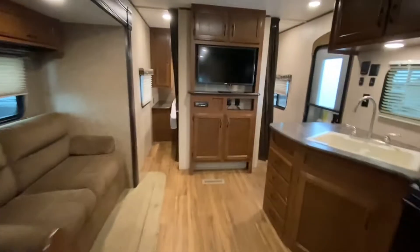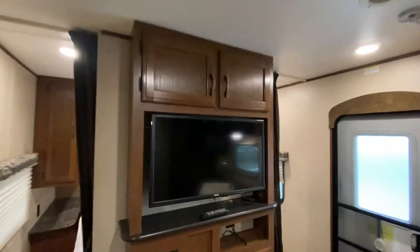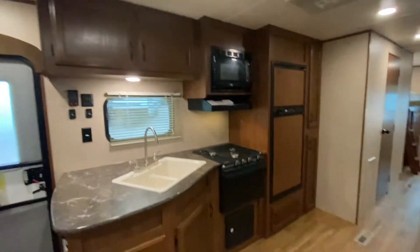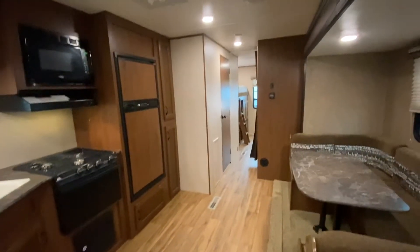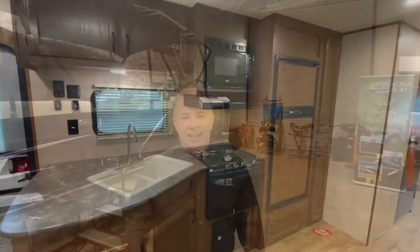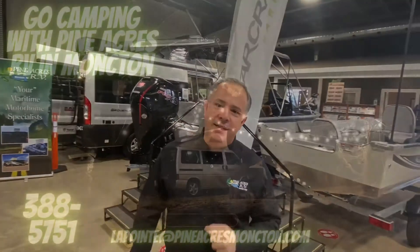Closet. Jayco J-Flight — I like it! Hopefully we will see you soon over at Pineacres in Moncton. If you like what you see, please give us a call at 388-5751, or you can send us a text, email, and we can even do FaceTime with you if you want to see more.